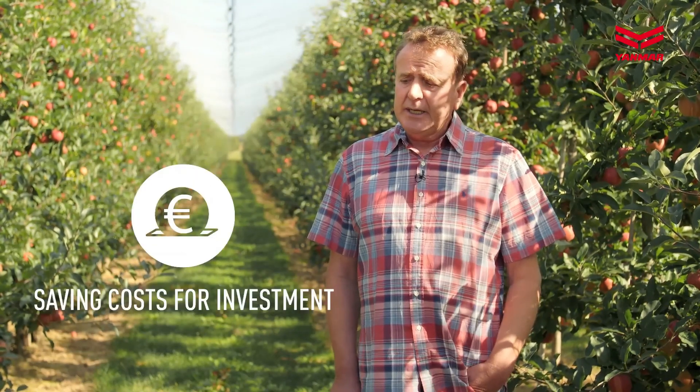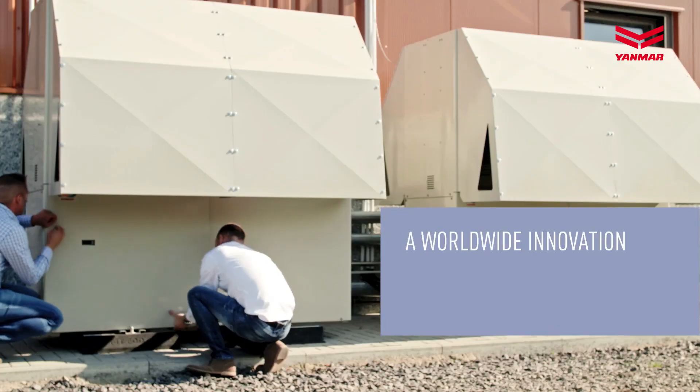Furthermore, energy is being used in two ways. One is for cooling down our goods. The other way is to use the engine waste heat of our gas heat pumps to heat up our dressing rooms and sanitary facilities. With regard to energy efficiency, we kill two birds with one stone — cooling with the gas-driven refrigeration unit, and a perfect use of the engine's waste heat.